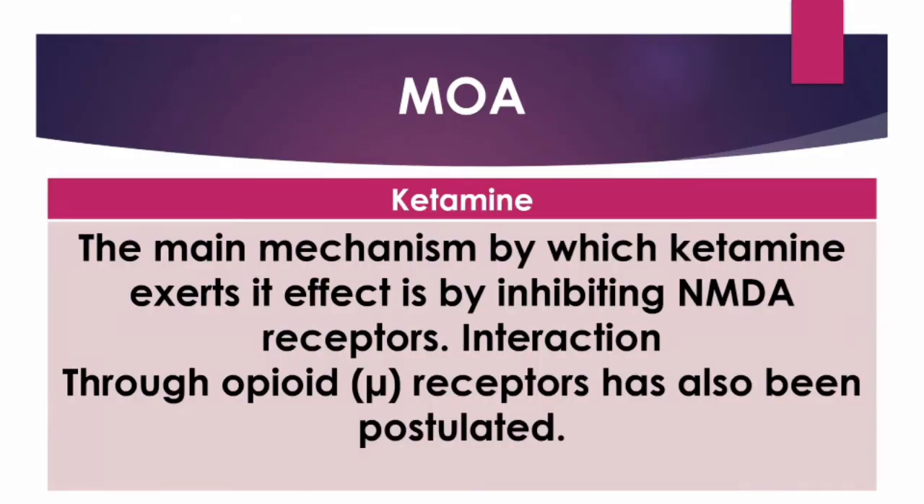The anesthetic and analgesic properties of ketamine are generally attributed to direct ketamine-induced inhibition of N-methyl-D-aspartate (NMDA) receptors. Other putative lower-affinity pharmacological targets of ketamine include, but are not limited to, GABA, dopamine, serotonin, sigma-opioid, and cholinergic receptors.